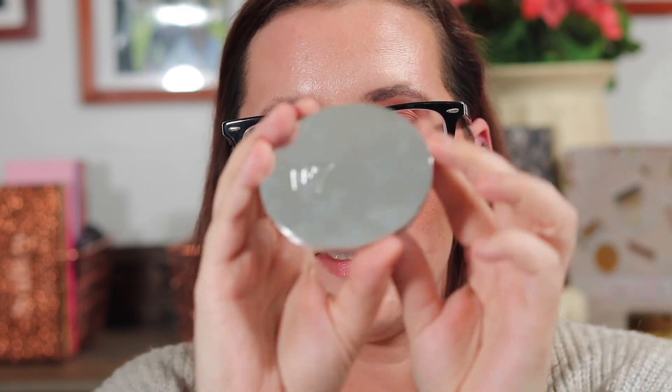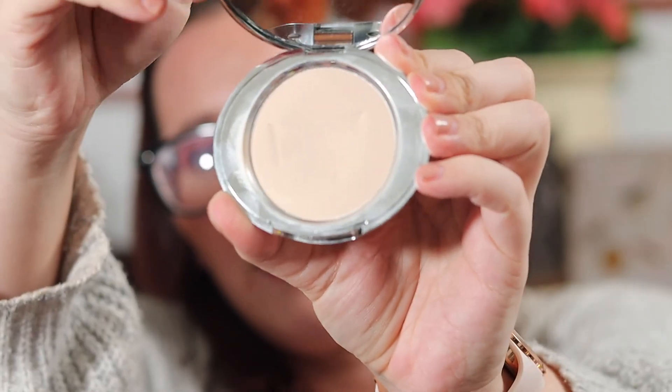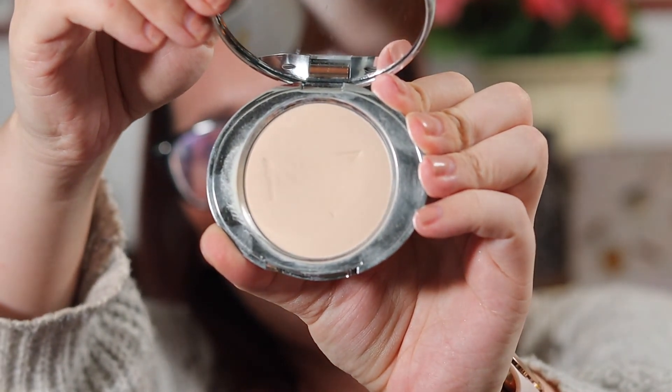Next is the No7 Lift and Luminate Triple Action Finishing Powder in Light. I've been loving this because I've used it in every single video — it is a perfect powder. It leaves your under eye so smooth, it doesn't cake up, it doesn't make your eyes look dry and nasty. I've heard this is supposedly a dupe for the Charlotte Tilbury powder. A lot of people use it on their under eyes because it is so smoothing. I'm not bougie enough to buy the Charlotte Tilbury powder, but this is supposedly a dupe for it.